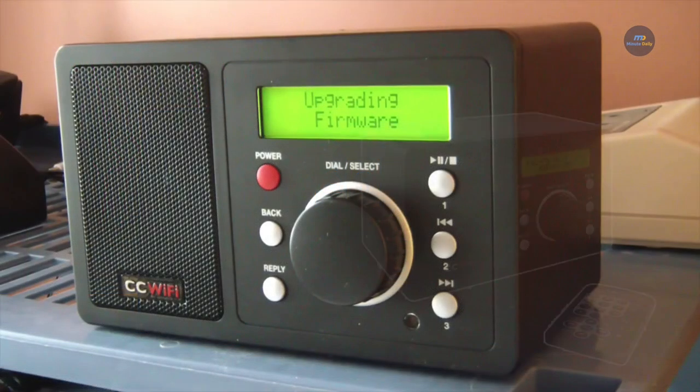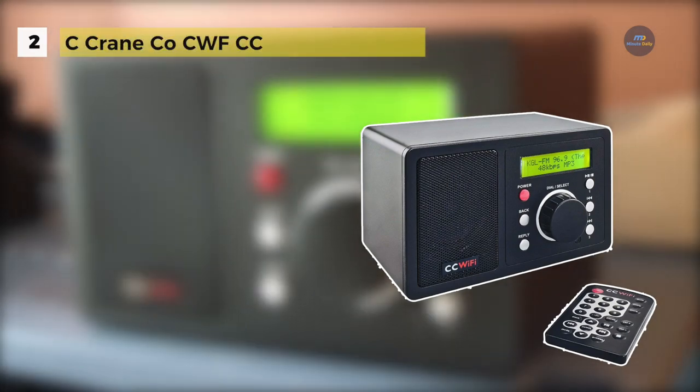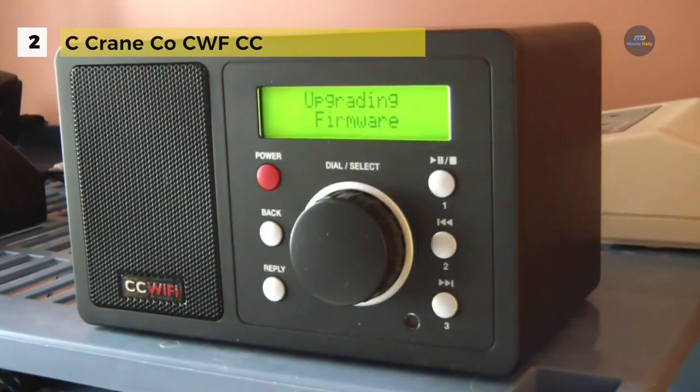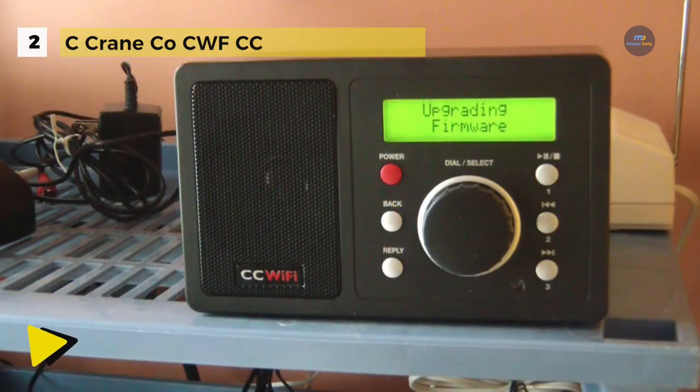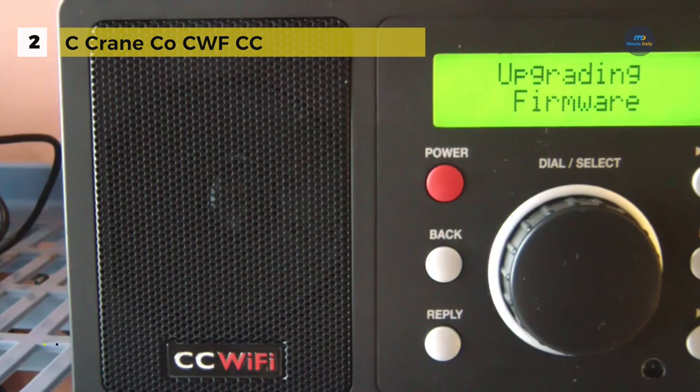The C-Crane CWF-CC streams over 16,000 radio stations, subscription-free, that are always clear no matter how far away they are. It has excellent audio for its size and can be connected to your stereo system directly for superb sound. It offers built-in 802.11 B, 802.11 G, or 802.11 N wireless connectivity.